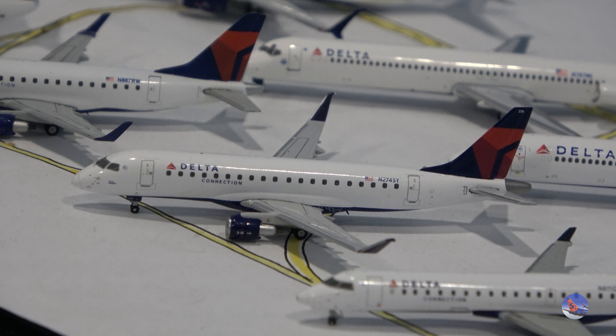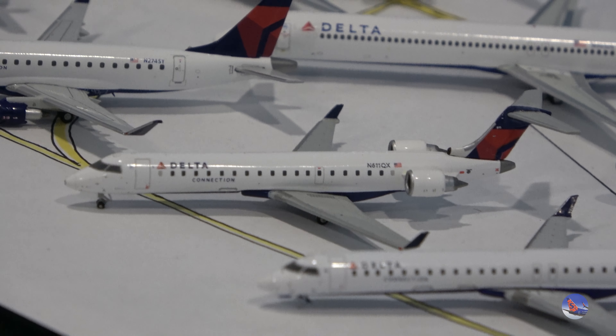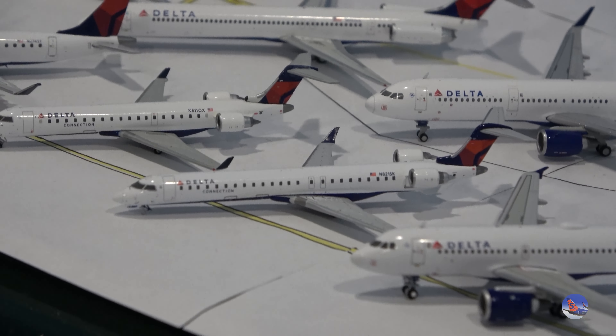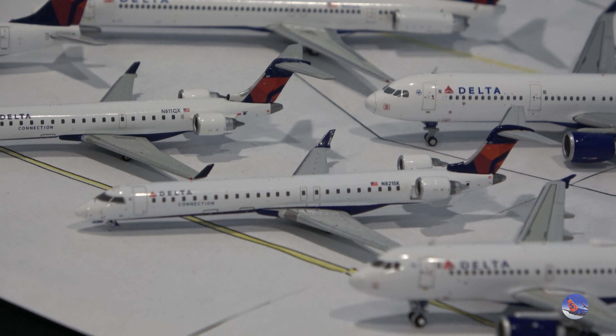Then we have the infamous Embraer 175 with the enhanced winglets. It took Gemini quite a while to release it, but when they did, they executed it very well. Next to that is my first release Delta Connection CRJ-700, which I've covered in my retro review series. And then the also infamous Delta CRJ-900 — this is the first release from 2021. I didn't get the second release because it still had the incorrect main landing gear orientation, likely made in the same batch with just a different registration.